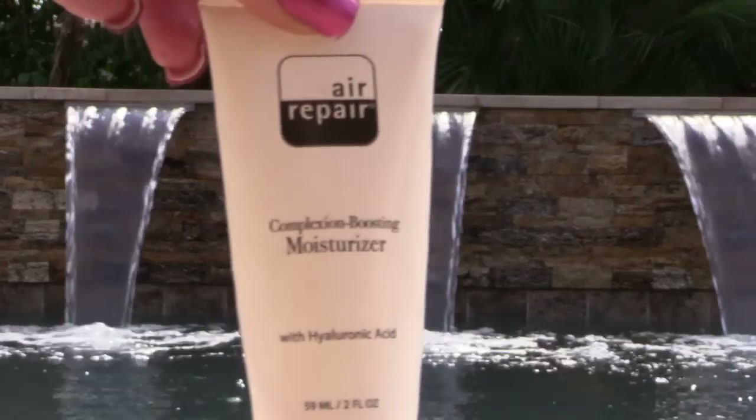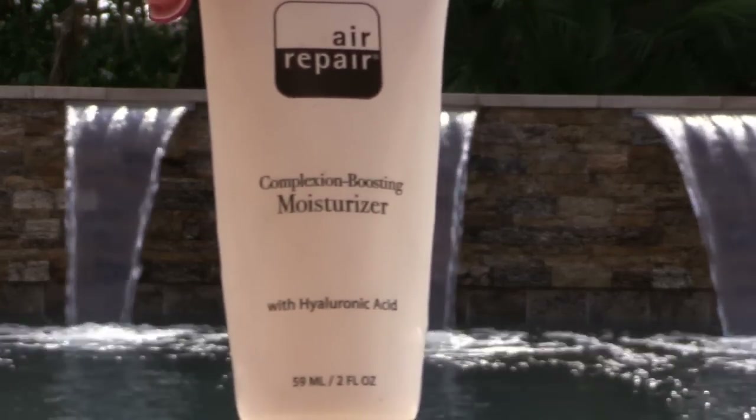This air repair moisturizer with hyaluronic acid was very very lightweight. Even for a daytime moisturizer it was much too lightweight for my dry skin, so I would not recommend it. I do like their under eye cream — I think I already used that up and it's very nice, I like that one a lot — but this I would not repurchase.